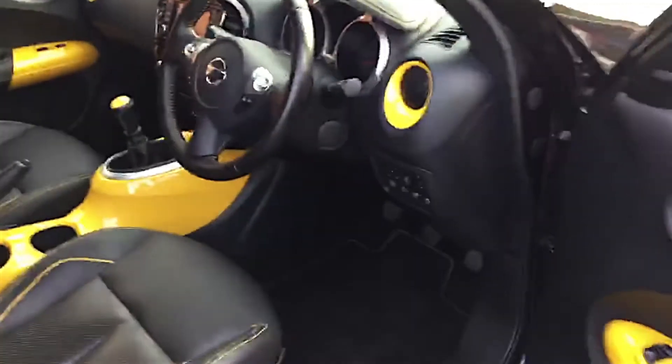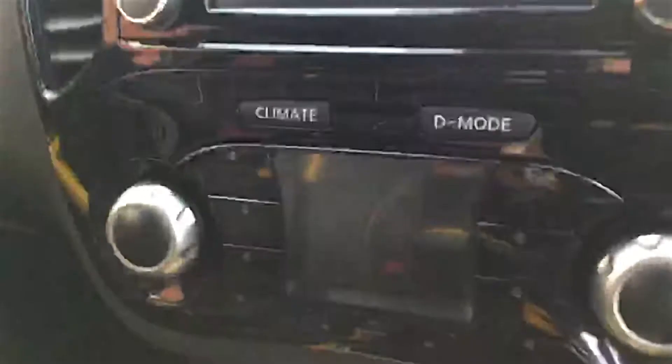On the interior, you get the full 360 cameras, and this is finished with the yellow interior pack, which just adds that bit of personalisation to the car. You've got all of your sat-nav built in on this particular car, as well as the 360 camera, the dynamic control system, climate control, and the adult drive mode.